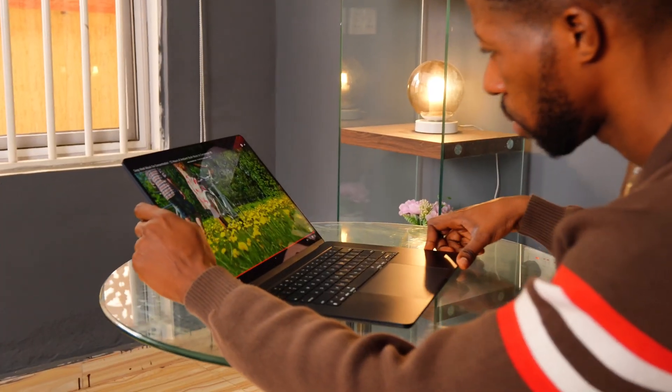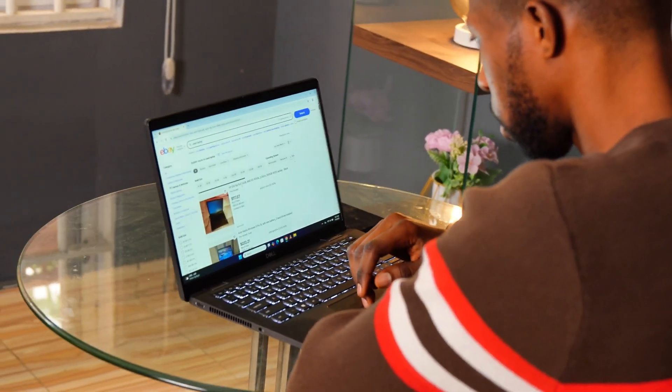When buying a used laptop, here's what really matters — maybe for school, for work, or for everyday tasks. You've probably seen a lot of cheap options online and thought it might be a good deal. But here's the truth: some of these deals are total disasters waiting to happen. Today, I'm going to show you what to check, what to avoid, and which laptops still perform really well in 2025.